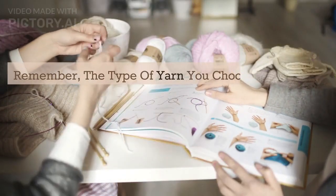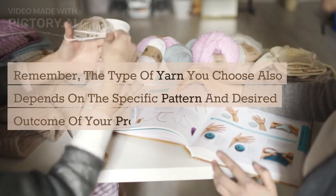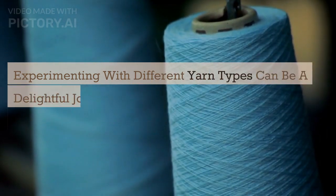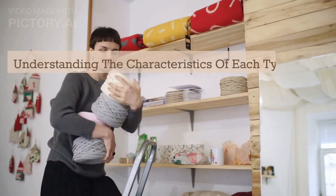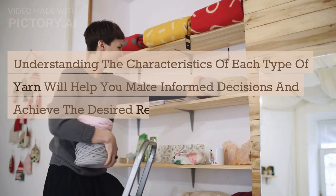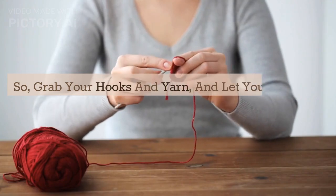Remember, the type of yarn you choose also depends on the specific pattern and desired outcome of your project. Experimenting with different yarn types can be a delightful journey of discovery, allowing you to explore new textures, colors, and fibers. Understanding the characteristics of each type of yarn will help you make informed decisions and achieve the desired results in your crochet endeavors. So grab your hooks and yarn and let your creativity flow.